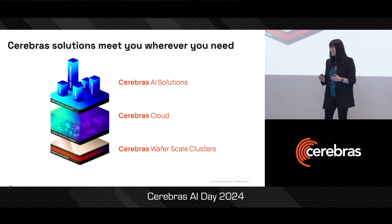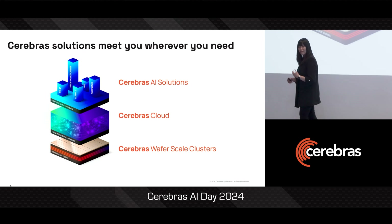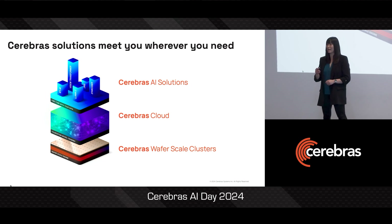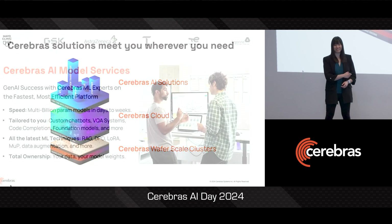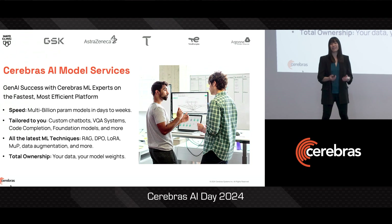So let's talk about solutions. First, if you have your own data and you have a use case in mind, and you just want to get to a high quality model on a time and dollar budget, we can help with that. Through our Cerebras AI model services, our ML experts will work with your team to help you build a Gen AI model, and we can do it either for you or with you.